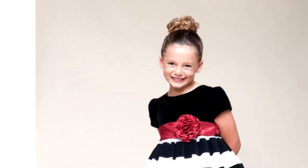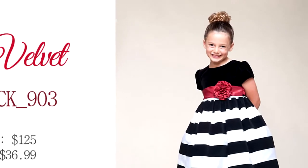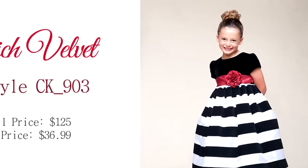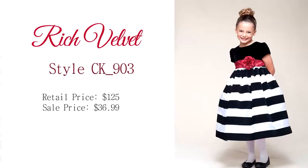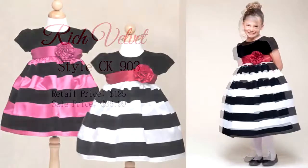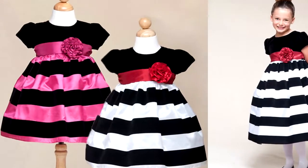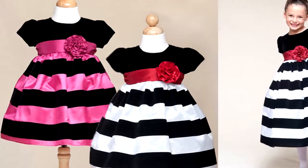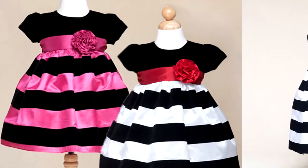The next style is CK_903. It's a very pretty short sleeve stretched velvet top with a rich taffeta and velvet skirt. Take a look at the large pictures of this dress on the site so you can really appreciate the fabric. The skirt has an alternating stripe of velvet and taffeta, and there is a front flower on the dress exiting the waist. The sash draws in at the waist and ties for a pretty back bow.